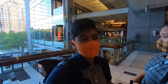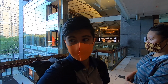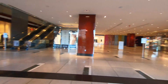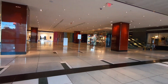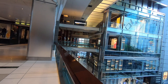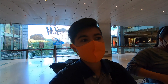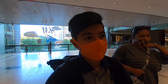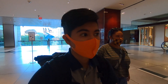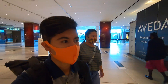We ended up in Columbus Circle Mall trying to find a bathroom — as you can see, it's empty, no one's here. There was a change of plan: we were supposed to go to Halal Guys by Times Square but apparently it's closed, so we're going to go to the one on 59th Street instead.